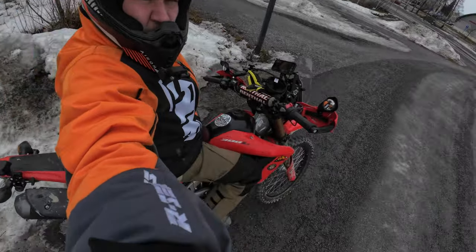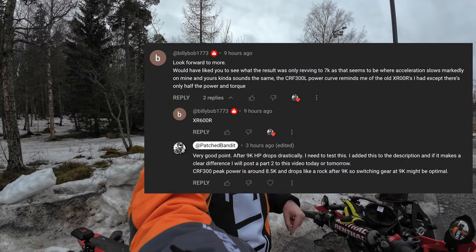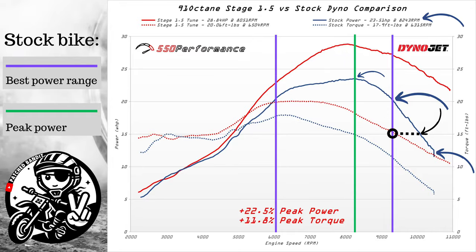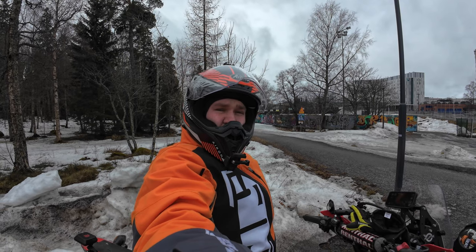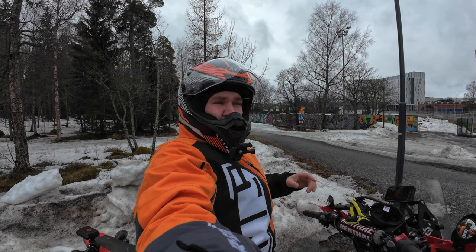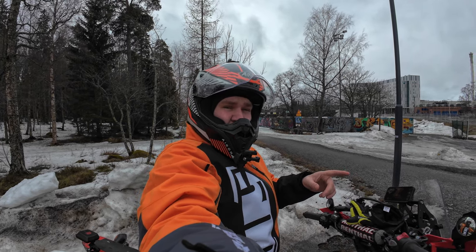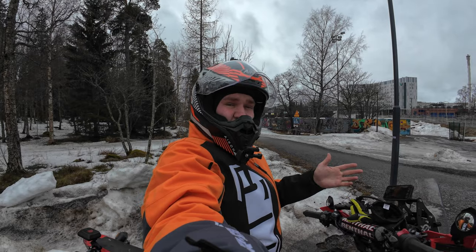Welcome to part two of this Honda CRF stock bike test. A comment brought up a good point that I wasn't staying in the optimal power range of the Honda CRF 300. The stock power curve goes down very steeply after 9,000 RPM, so I should probably be changing gear at 9,000. Let's do this test again and see if that makes a huge difference.